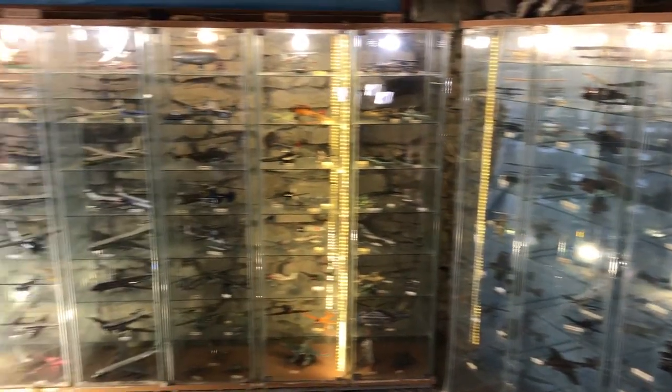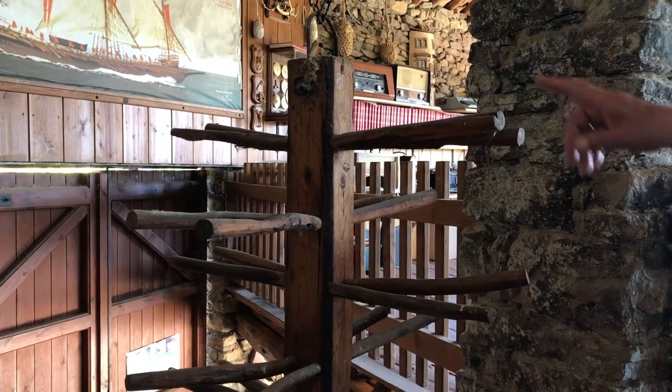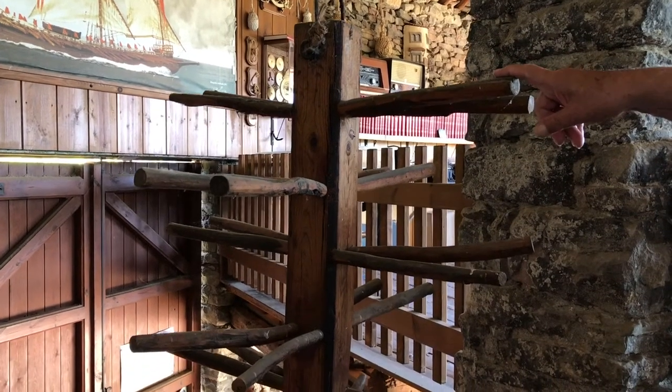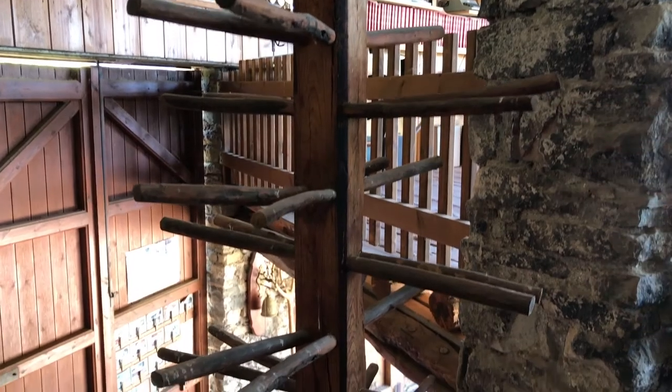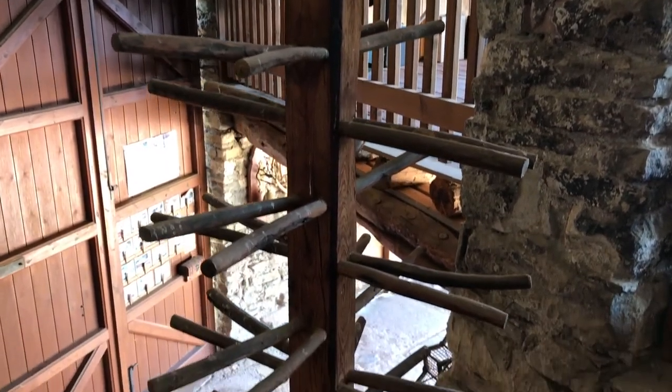On the way out, Vicente offered to let us keep the last piece if we could guess what it was used for. Of course, I knew the answer, but I didn't want to take it away from the museum, so I left it there. I won't spoil that answer for you — leave a comment below with what you think it actually was.